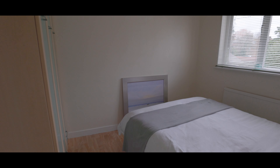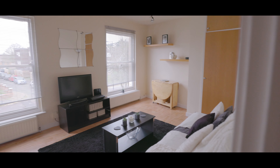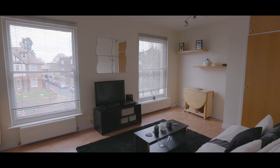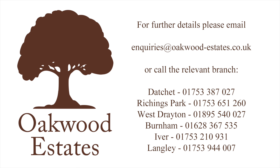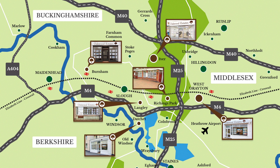If you'd like to arrange a viewing, please contact the Burnham office today to make your reservation.